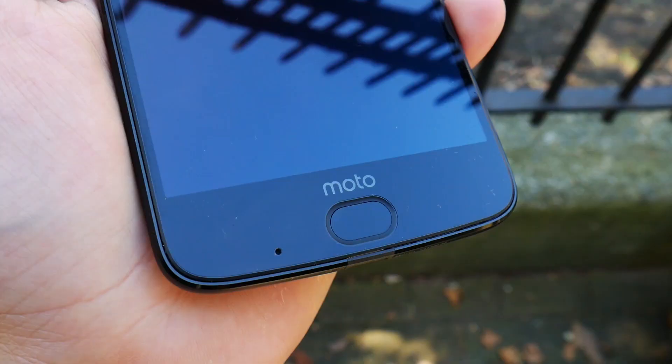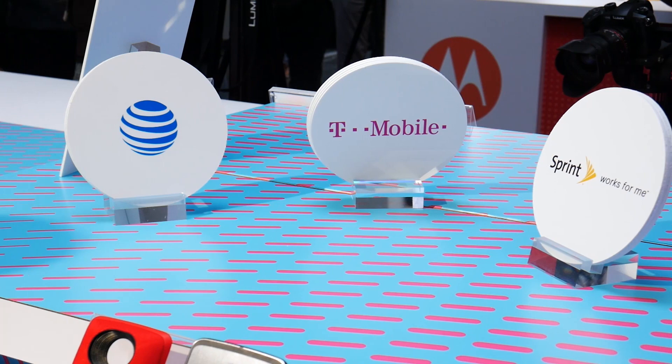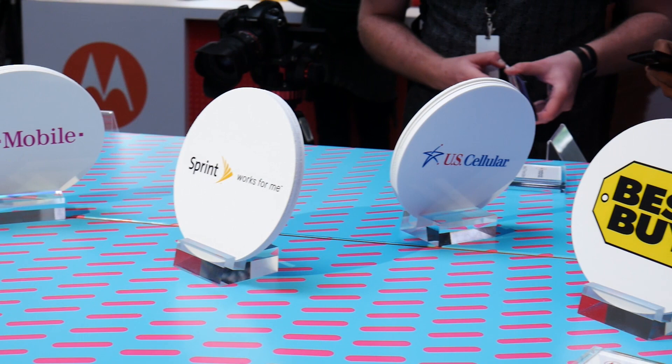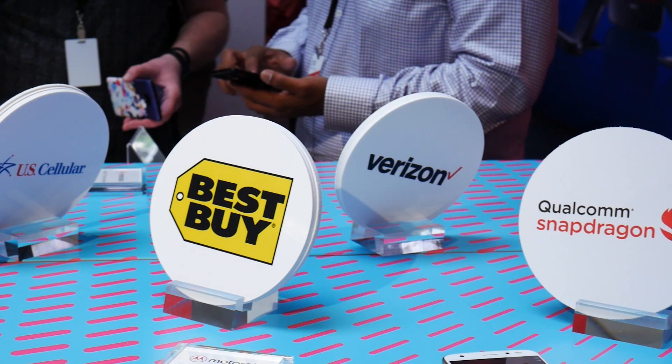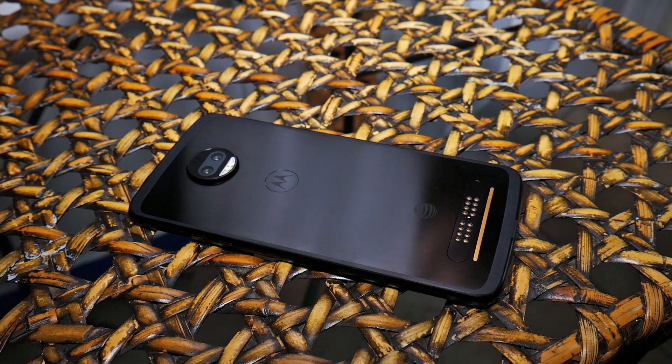The fingerprint scanner has also been updated to match the shape and size of sensors found on many other Motorola smartphones. Moto is happy to announce that the Moto Z2 Force is coming to all major US carriers. You'll also be able to get one at Best Buy and at Motorola.com. The Z2 Force launches in the US on August 10th and the rest of the world later this summer.